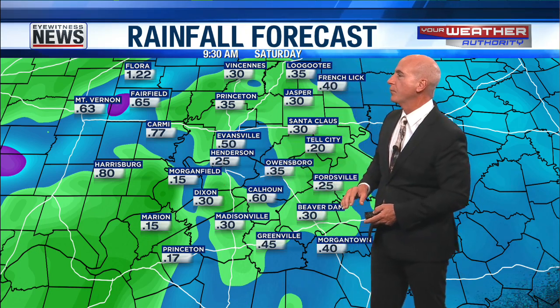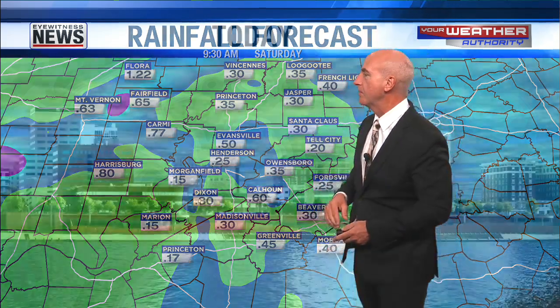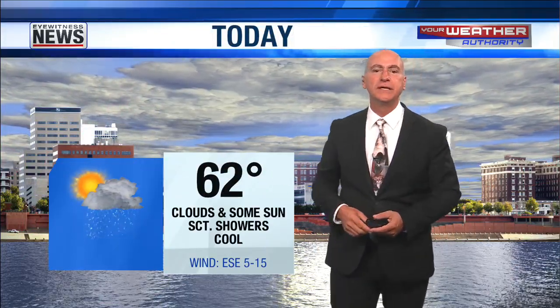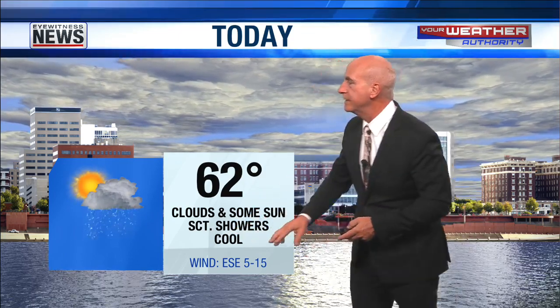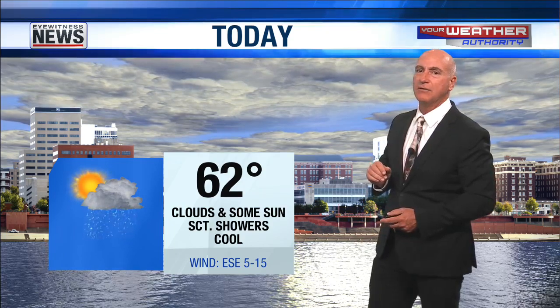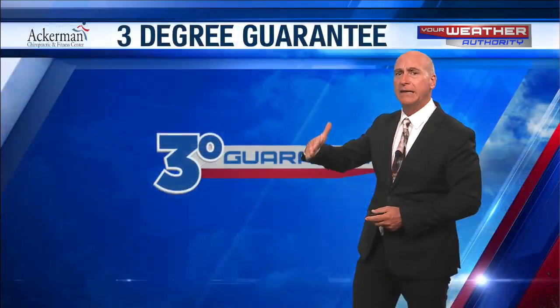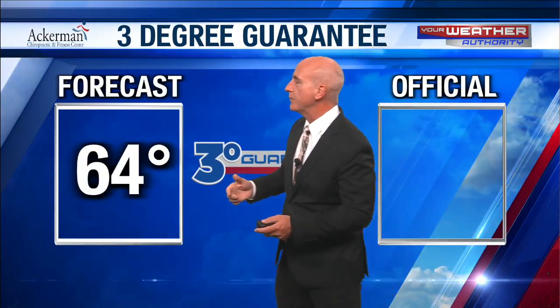As we take a look at the rainfall forecast for the next couple of days, we're looking at anywhere from about a half an inch to an inch of rain on top of what we've already had — and in some locations already better than an inch. Here's my forecast for today: calling for a high of 62 degrees, clouds and some sunshine. Banking on a few breaks in the clouds later this afternoon, with a cool east-southeast wind around 5 to 15 miles an hour. The best chance for rain has already come and gone, but another line looks to move in late afternoon, early evening.